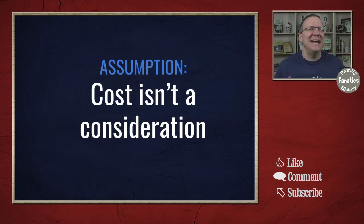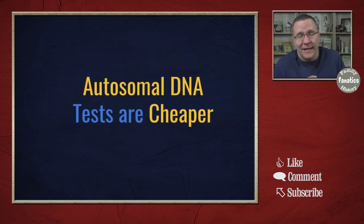My guess is you're probably not concerned about price. Which one is better is not really a price standpoint. Autosomal DNA is better in that regard because you can get autosomal DNA tests for as cheap as $49, whereas Y-DNA and mitochondrial DNA tests start in the hundreds of dollars.